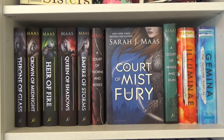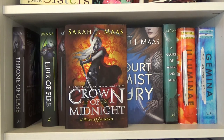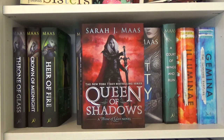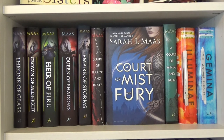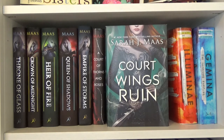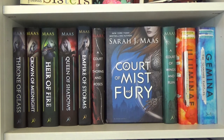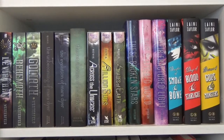This is probably my favorite shelf except for my Harry Potter shelf — this is my Sarah J. Maas collection. I have the Throne of Glass series: Throne of Glass, Crown of Midnight, Heir of Fire, Queen of Shadows, and Empire of Storms — the series is not complete yet. Next is A Court of Thorns and Roses trilogy: ACOTAR, A Court of Mist and Fury, and A Court of Wings and Ruin. I also have the first two Illuminae Files books by Amie Kaufman and Jay Kristoff: Illuminae and Gemina.